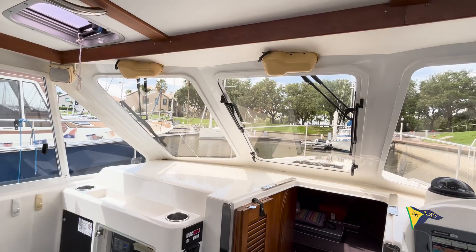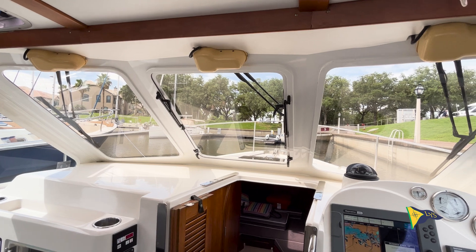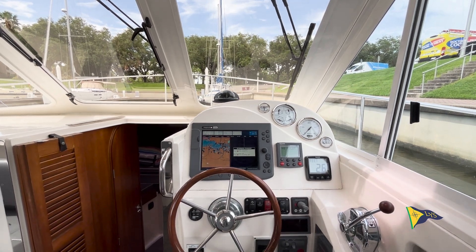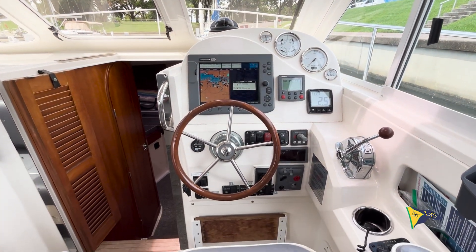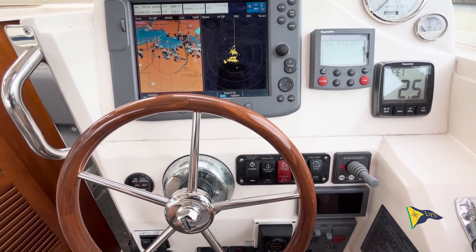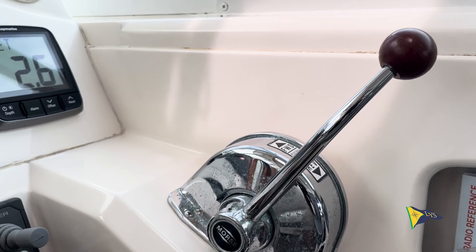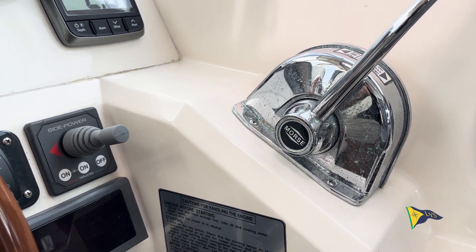The comfortable helm seat offers a commanding view forward and provides optimal visibility underway. The helm includes a large Raymarine chart plotter with radar, Raymarine autopilot control, and a Raymarine electronic instrument display. A forward bow thruster makes maneuvering at slow speeds easier.